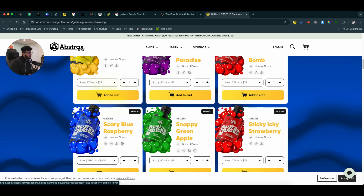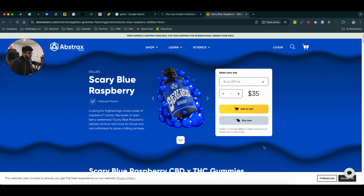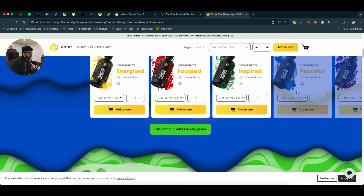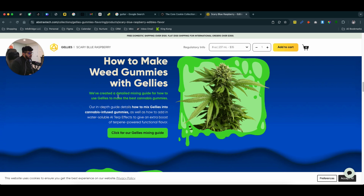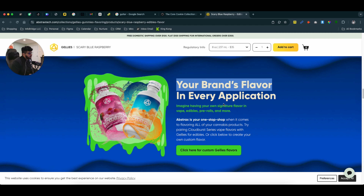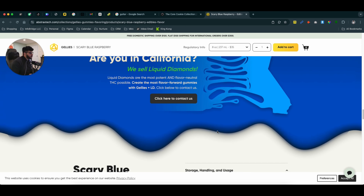If I click on it, it takes me to their single product page with all the colors related to that product. I can select the size, add it to the cart. Then they have a section called 'add effects to your gummy' where I can add those effects. They also have a research section talking about the features of the product, like how to make gummies with jellies. They have a lot of information about each product specifically.